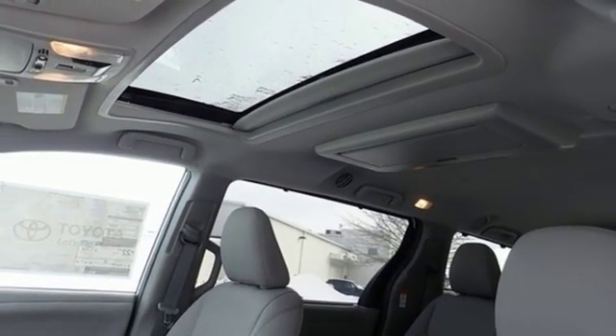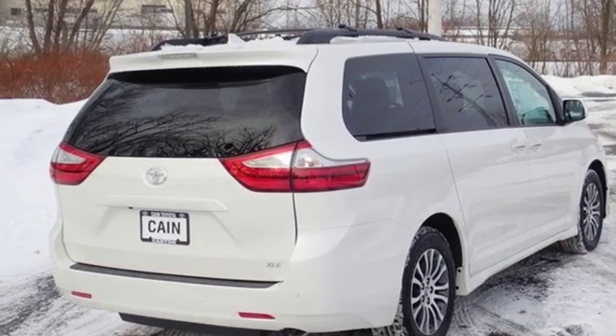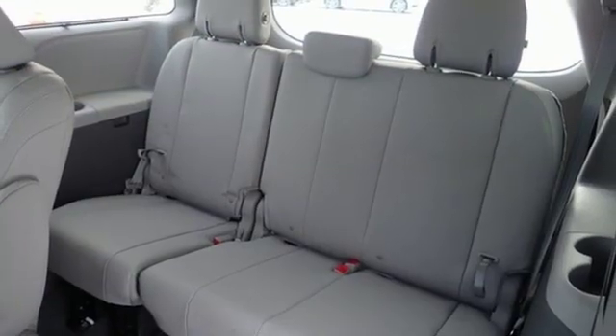Doors and push button start proximity key, dual zone climate control, automatic transmission, power sliding and tilting sunroof, front and rear parking sensors, and V6 engine.